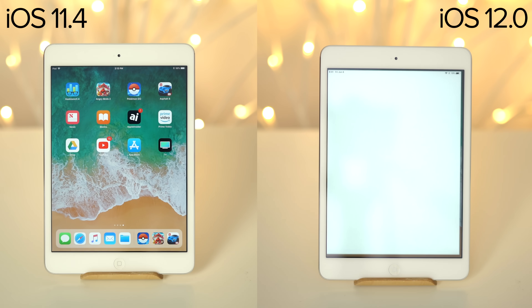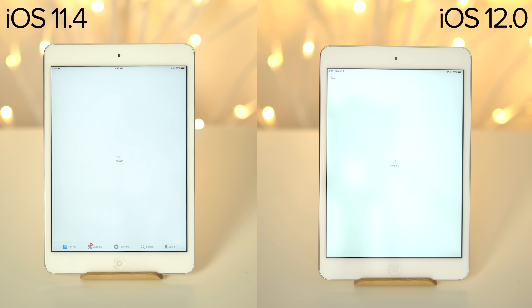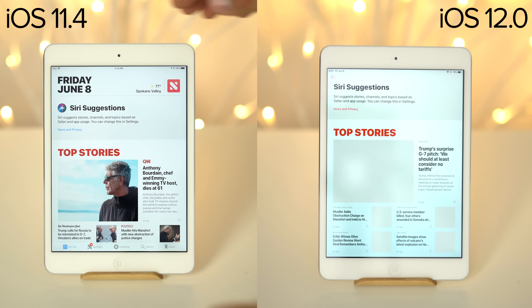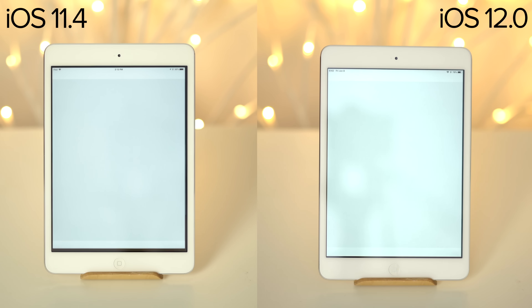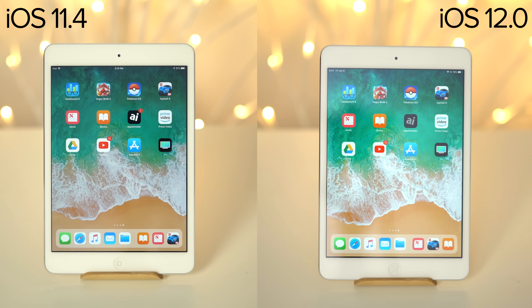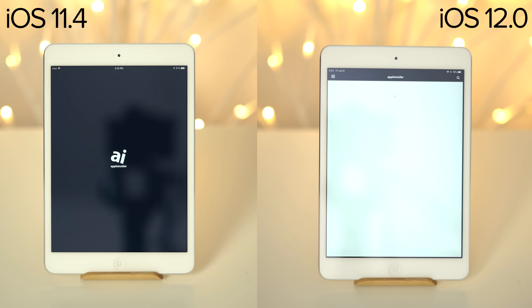Opening up the News app, we see the app starts to launch right away with iOS 12, which could be the CPU ramp-up speed. Oddly enough, the app actually finishes opening first with iOS 11. Next, Books opens about a second quicker with iOS 12. Moving on to our Apple Insider app, iOS 12 finishes the task about a second quicker.